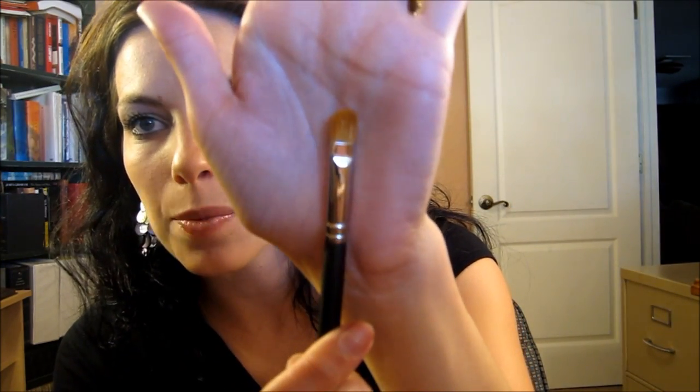Last but not least from MAC, I got what I think is the 242 brush. It's a very flat, dense brush and I really like it because it's a little thicker. It was recommended to me to use with pigments because the dense bristles really catch the color without picking up too much. I haven't used it yet, so this is more of a beauty binge haul, not a review — I'll let you guys know what I think.